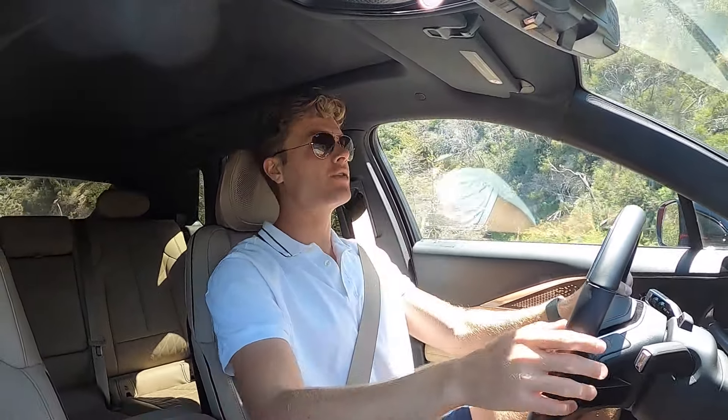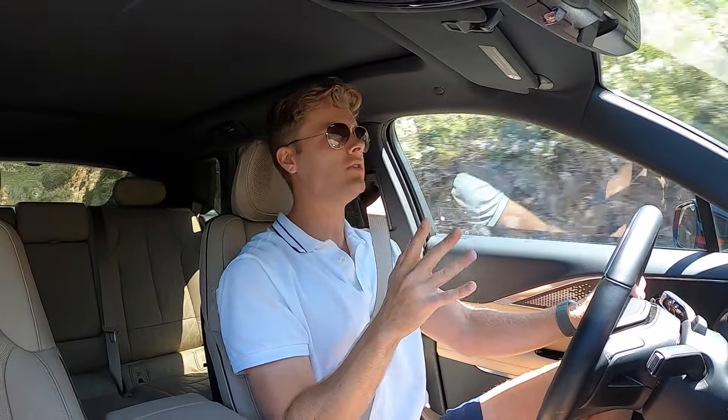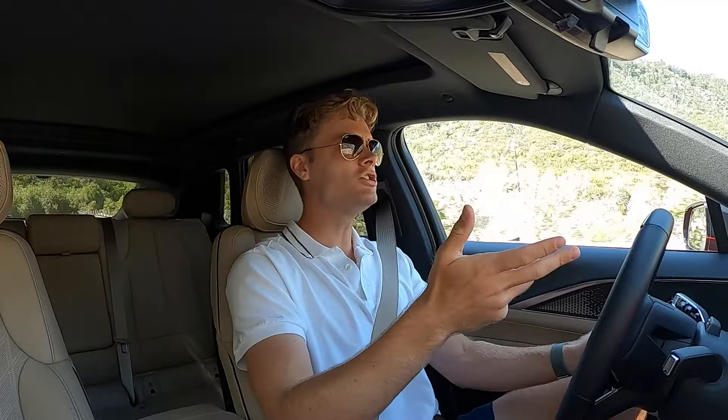The very first thing I noticed when getting into this car is just how quiet it is. This is undoubtedly the quietest car I have ever driven. The only thing you really hear inside the cabin is below about 22 or 23 miles an hour, where you hear the pedestrian alert sound the car makes — since it would otherwise be silent as an EV. It kind of sounds like strings playing, almost like an orchestra tuning their instruments, but a little less sharp. But once you're above that speed, it is so hushed in here.